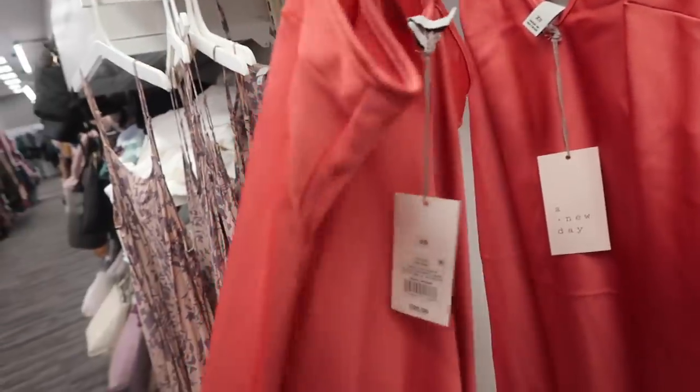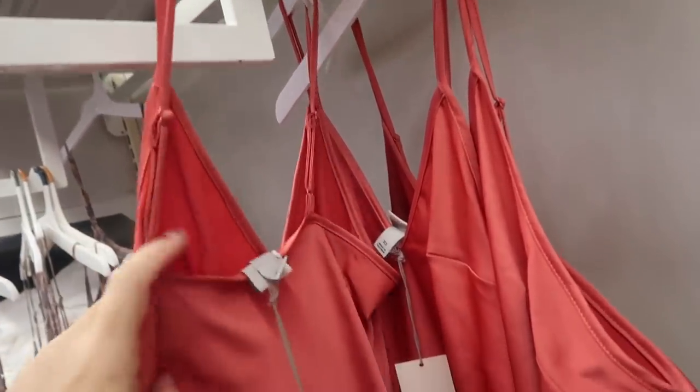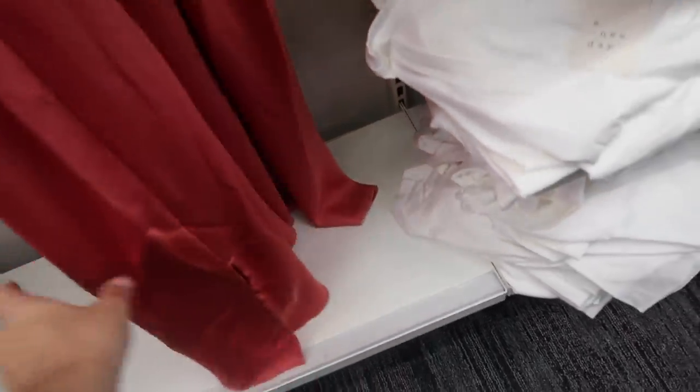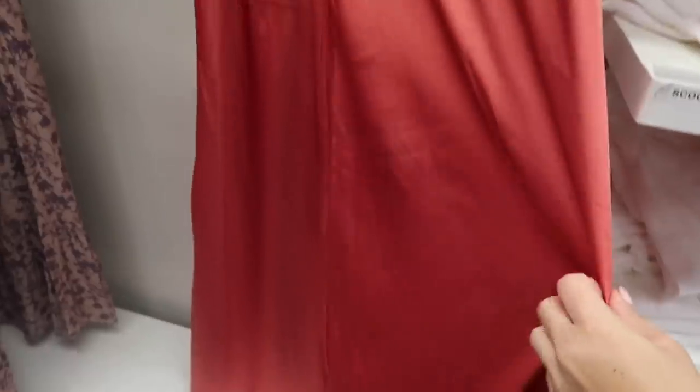New color in this slip dress from A New Day — I think we also saw it in red and then a few florals. These have thin adjustable straps, a really flowy kind of skirt with the slit on both sides, and then the V-front. These are going to be $25.